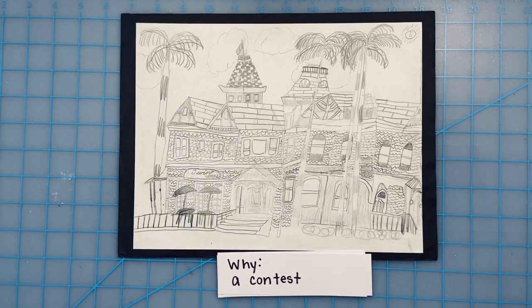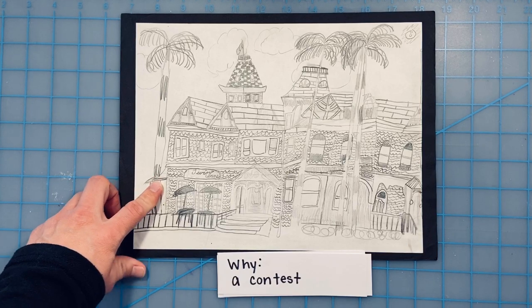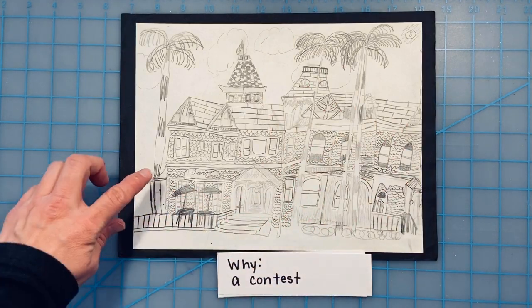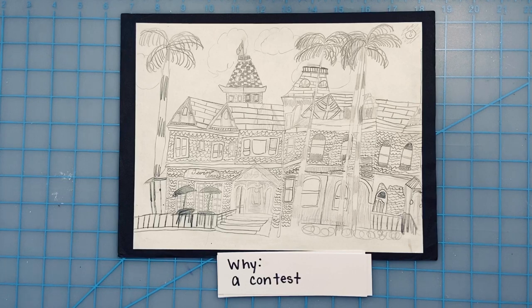I made this art because there was a contest to draw different buildings in the town we were living in. We lived in Carlsbad, California and this is one of my favorite buildings in the town. I really like this building because of the way it looks and because it's called the Twin Inns. And I am a twin, so I thought that'd be a kind of a fun coincidence.